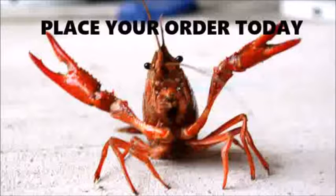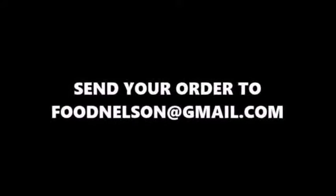Order today and have them shipped directly to your home. All you need to do is send an email to foodnelson@gmail.com. Leave your name, a phone number, an address, and the number of traps you want and which model, and I will make them as quickly as possible and have them delivered to your home.